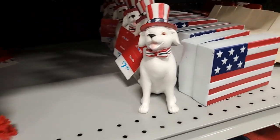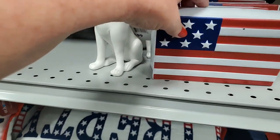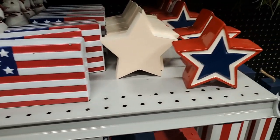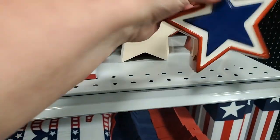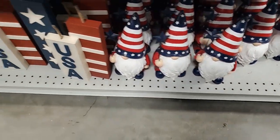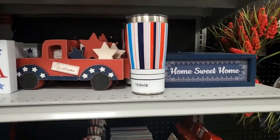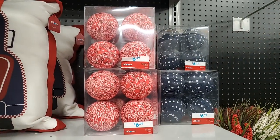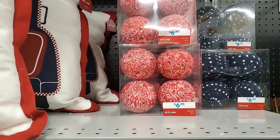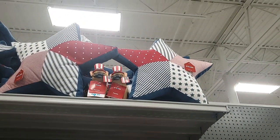Of course I'm loving the patriotic dog for $8 - adorable! The flag - that's $5. Stars - $5. So many cute things for Fourth of July. 'Sweet Home' - look at these! Adorable - that one's got stars, $6.99. Base fillers, bowl fillers - $6.99. And look up there - star pillows so cute - and a dog! I just saw the dog up there.